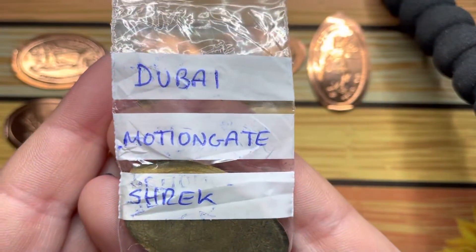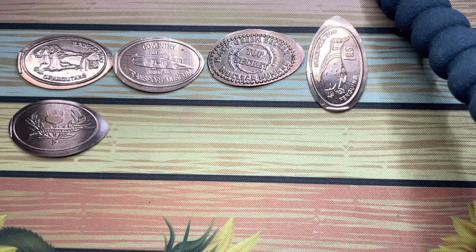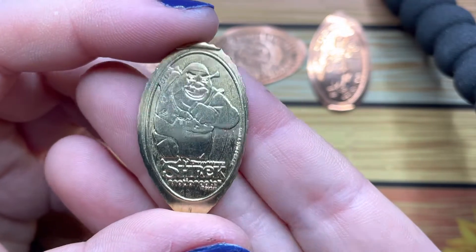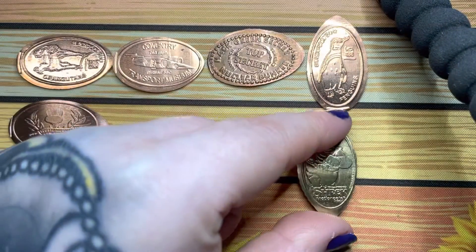We have this first set from Dubai — these are all from a trade that I did with him. To be honest, he was very generous, very very generous. We have Shrek, pressed on a 10 euro there.